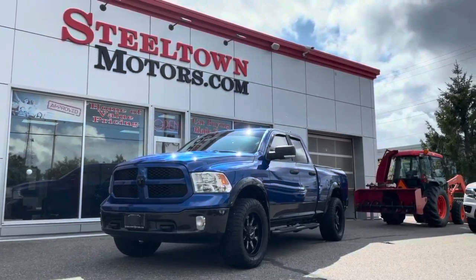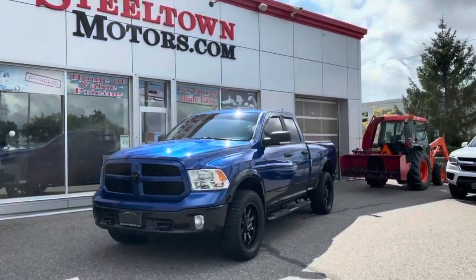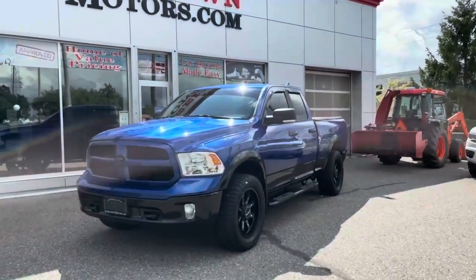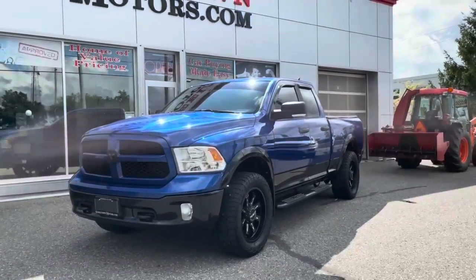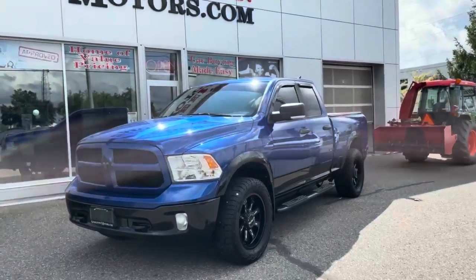Hey guys, Jamie Mack here from Steel Town Motors. I've got another gorgeous new arrival to talk to you about today. This thing is the Blue Devil — this 2018 Ram 1500 with a 5.7 liter V8 HEMI — available now at Steel Town Motors.